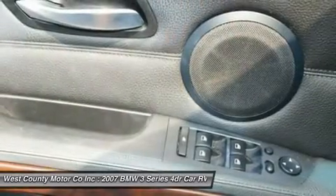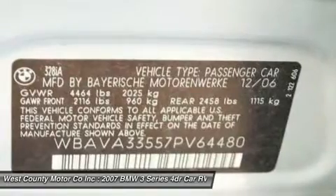Take a look at our pictures — everything in, on, and around this car is nice. Print this page and call us now. We know you will enjoy your test drive towards ownership. Come in today for a test drive.